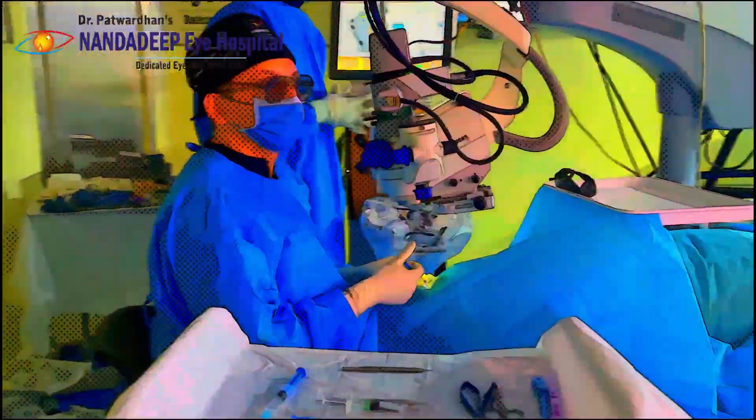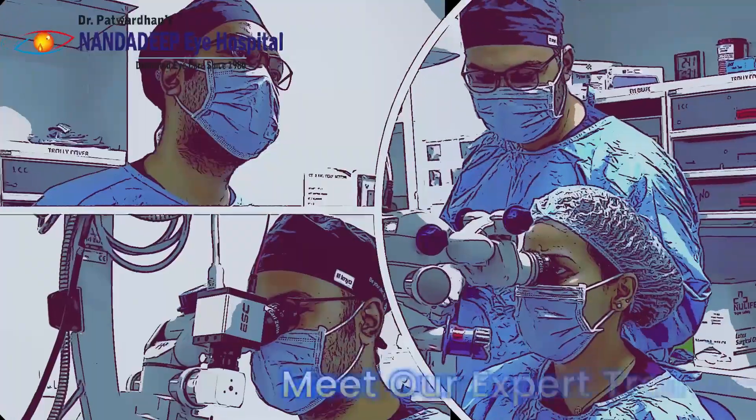Welcome to Nandadeep Eye Hospital, a place where we try to share what we have learned over the years with the next generation.